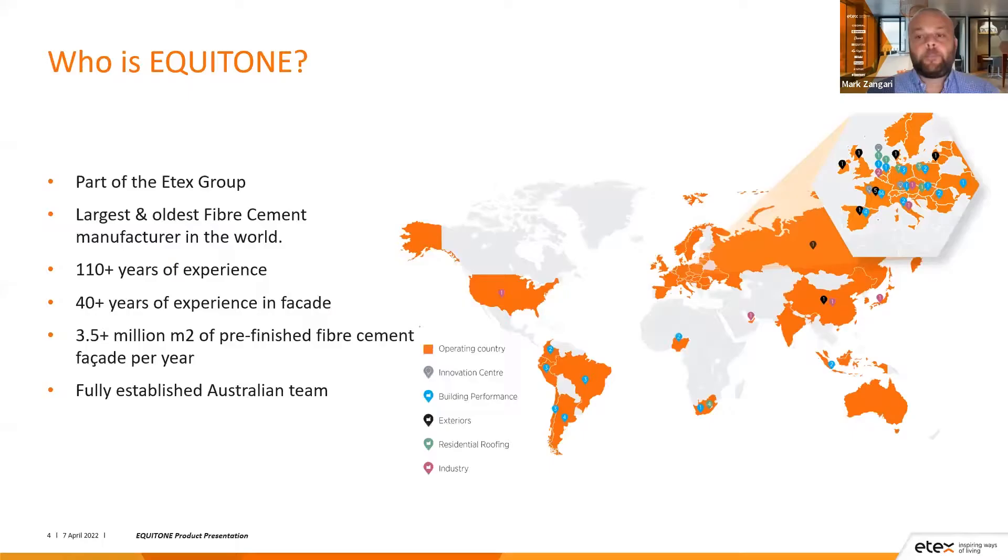So who is Equitone? Equitone is part of the ETECS group, a global company and the largest and oldest fibre cement manufacturer in the world. ETECS started producing fibre cement in 1905 — two years after the material was invented — and encapsulates industry-leading brands including Eternit, Siniat, and Promat. In relation to Equitone, we have a fully established Australian team including technical support and marketing. We sell through distribution who hold stock within Australia, and we are available to support the project all the way through from design to completion.